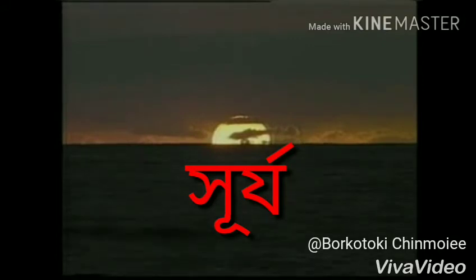The Sun is the center of our solar system. The Sun is a star. It is a ball of hot, flowing gases. It is the closest star to Earth.